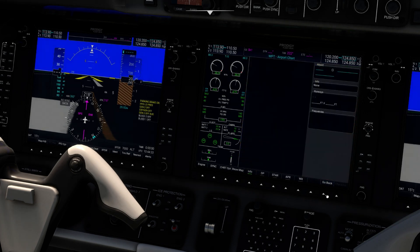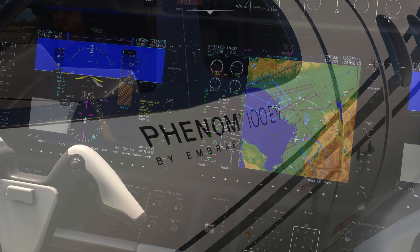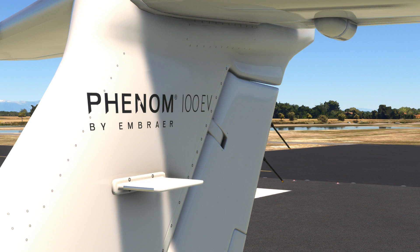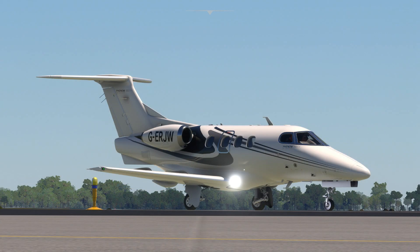I also changed the markings on the actual plane so it now says Phenom 100 EV. This was done in collaboration with Zach B on FlightSim.to, who kindly agreed for me to repackage his markings into this mod — so big thank you to him. That adds quite a lot of immersion.